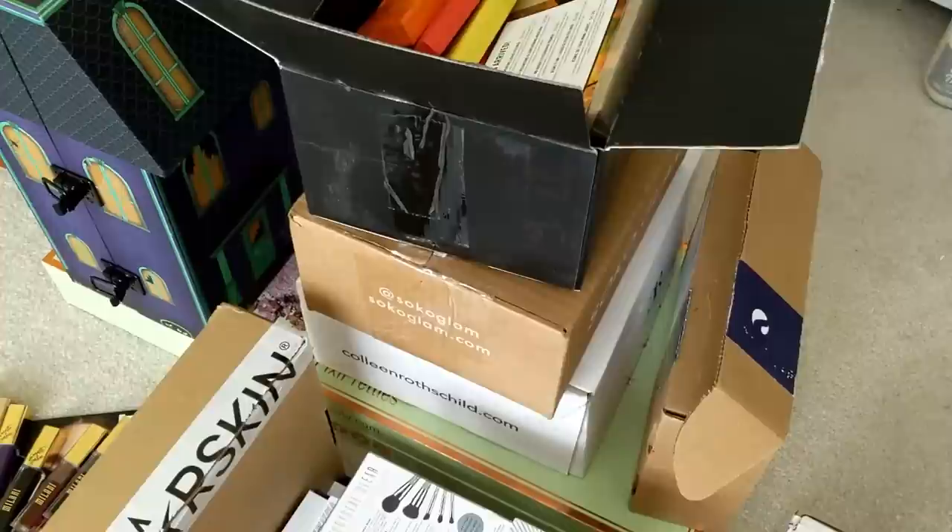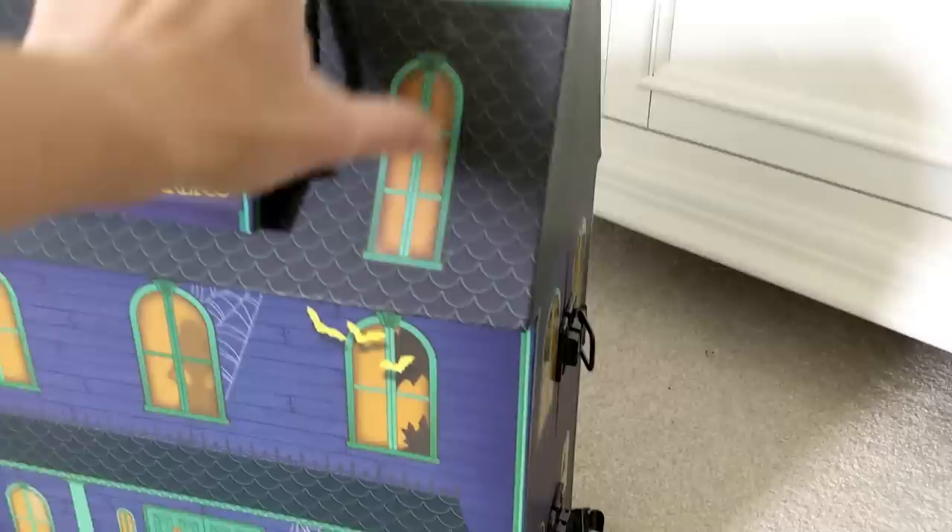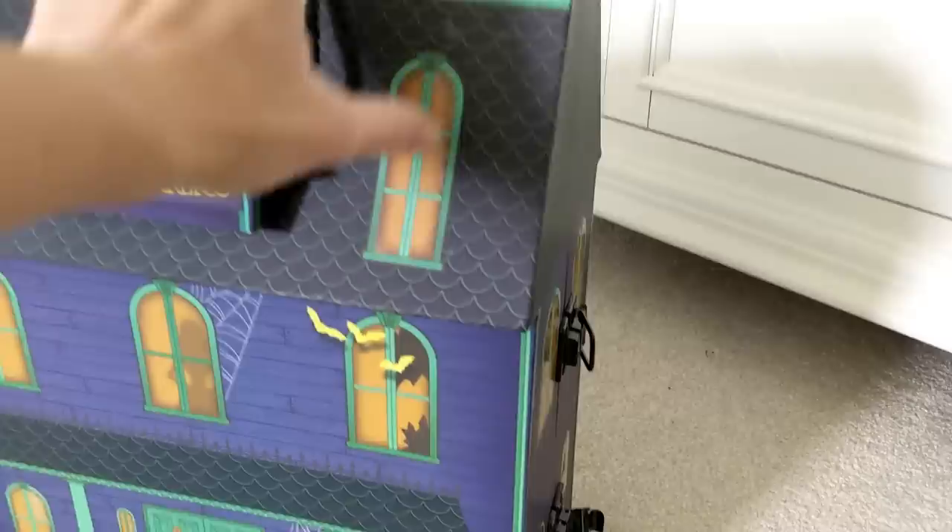It all showed up at once. I may end up doing Sunday hauls more frequently as we get closer to the holidays, because I think there's way too much stuff to do full reviews on, but I still want to show it to you guys. So let's go ahead and start opening all this stuff up. First up, Wet n' Wild sent over this haunted house full of their Fantasy Makers Halloween makeup. Let's go ahead and open this up and see what's inside.